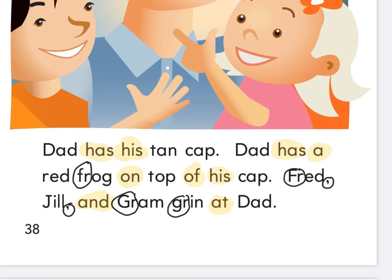What's the adjective describing the cap? Tan. What's the adjective describing the frog? Red. So what did dad do with the frog? He put it on top of his hat. So who were the characters in this story? Jill, Dad, Graham, and Fred.